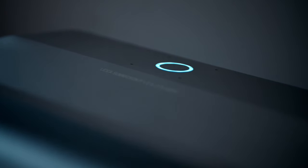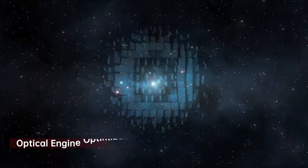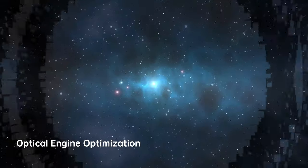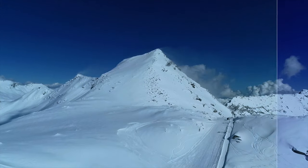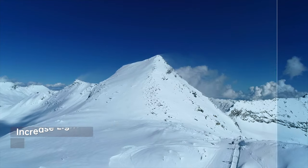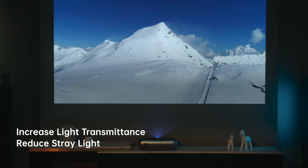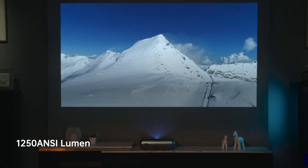JMGO O1 Pro achieves its crystal clear image by collaborating with Leica in the development and optimization of the optical engine design. Leica's engineers refined the lens design to perform better by increasing light transmittance, reducing stray light, and improving the projection brightness to 1250 ANSI.